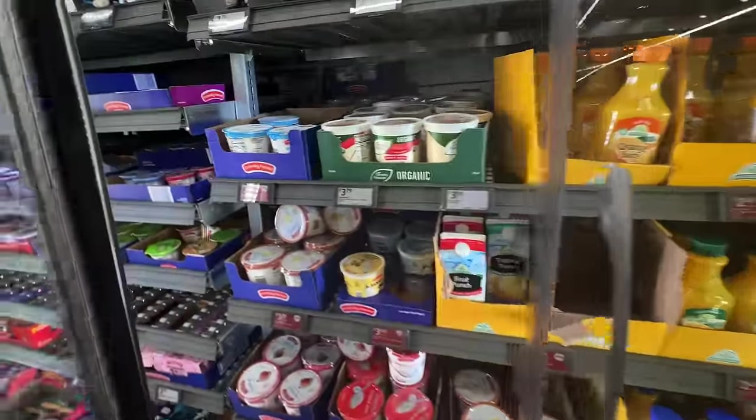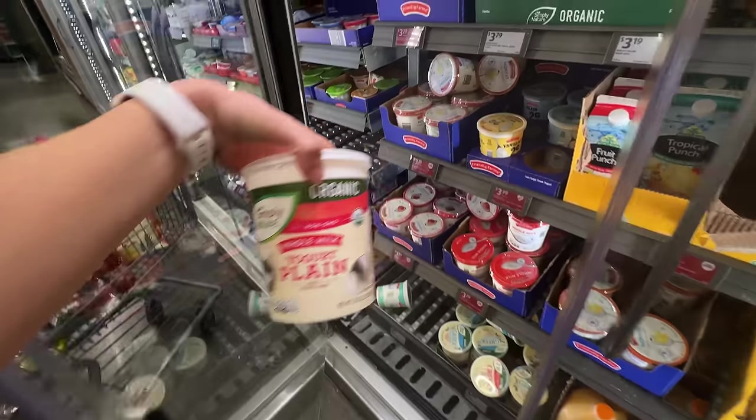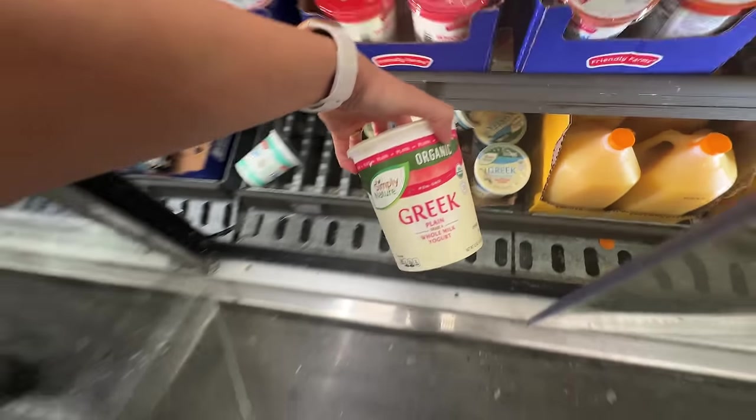Okay, this is my favorite yogurt right here. Wait, this is not Greek — I'm looking for Greek. Organic plain — yes, there we go!